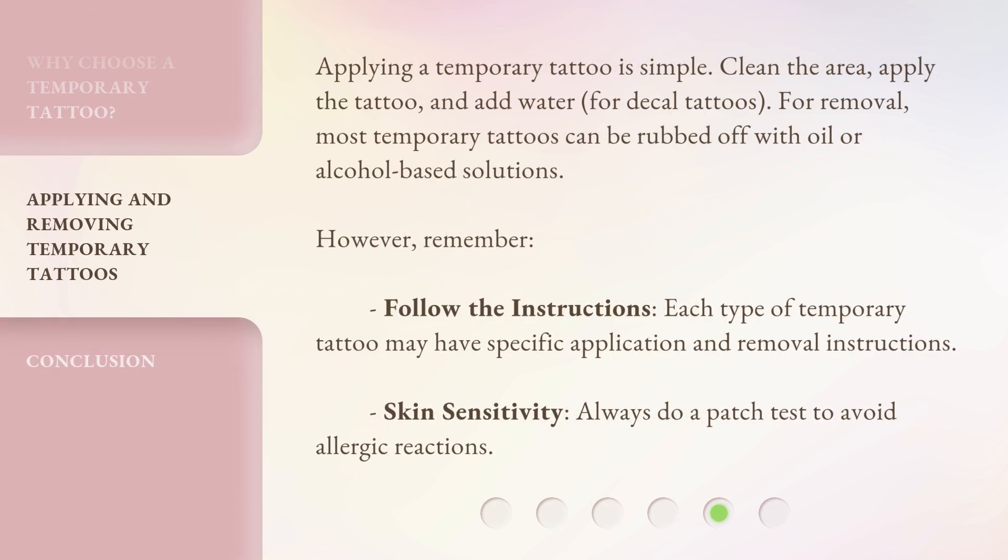Applying a temporary tattoo is simple: clean the area, apply the tattoo, and add water for decal tattoos. For removal, most temporary tattoos can be rubbed off with oil or alcohol-based solutions. However, remember to follow the instructions, as each type of temporary tattoo may have specific application and removal instructions. Always do a patch test to avoid allergic reactions due to skin sensitivity.